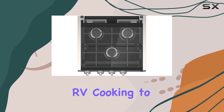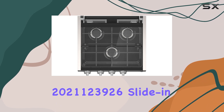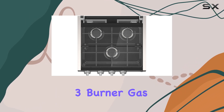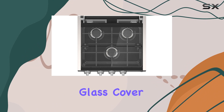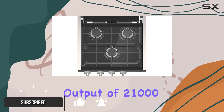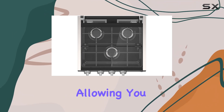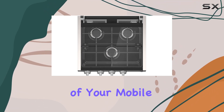Are you ready to take your RV cooking to the next level? Introducing the Furrion 2021123926 Slide-in 3 Burner Gas RV Cooktop with Glass Cover. With three powerful burners boasting a total heating output of 21,000 BTUs, this cooktop offers unparalleled flexibility, allowing you to become the master chef of your mobile kitchen.